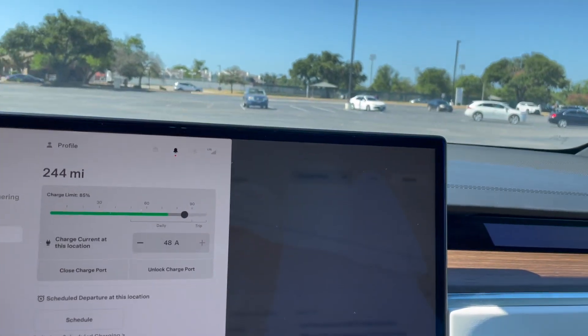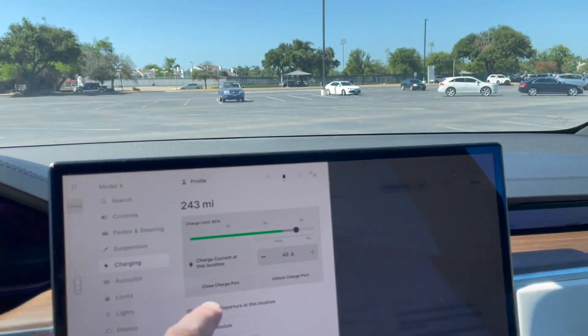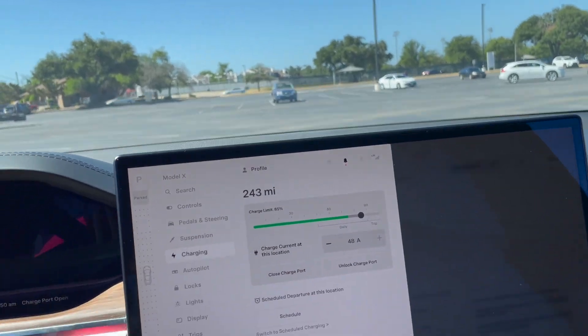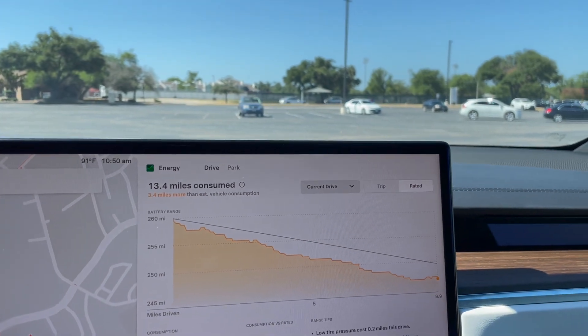The charge port did open — close charge port. It helps to push it.